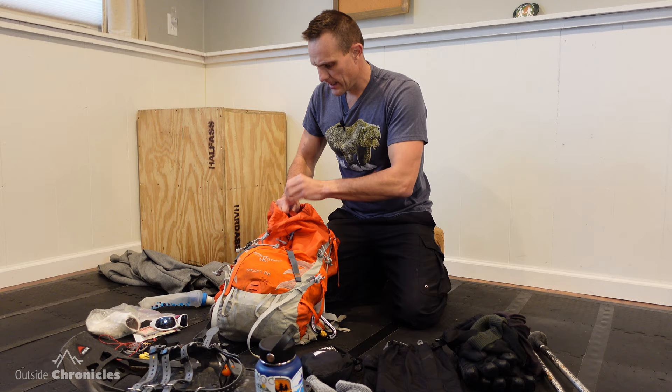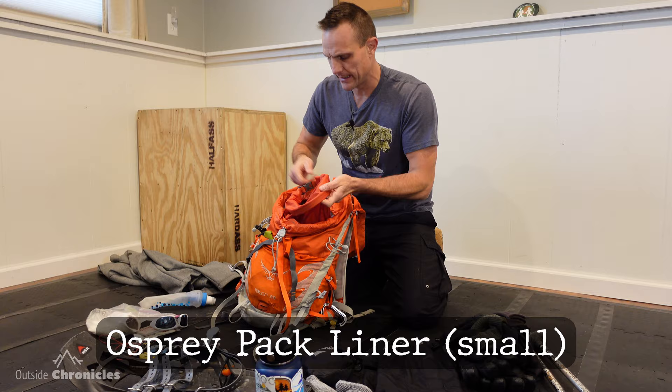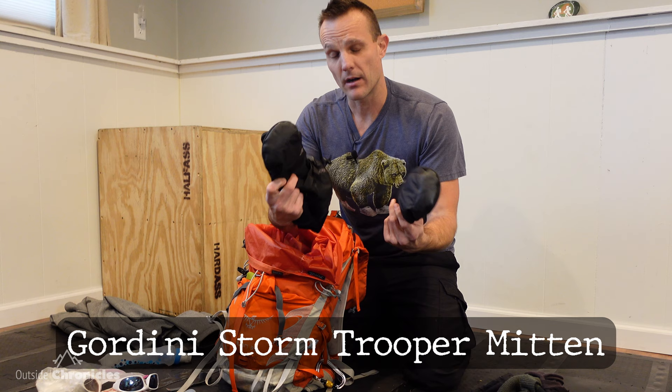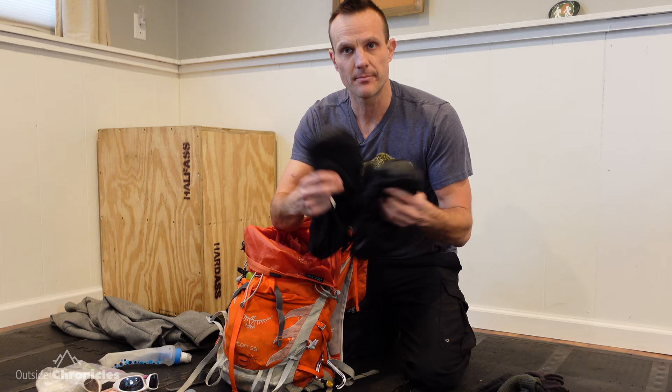In my bag I have an Osprey bag liner — it's the small size for 30 to 50 liters — so anything I don't want to get wet on the trail I throw into this bag liner. On every hike I definitely take an extra hat and gloves. These are Gordini mitts and they are also super warm. You never know — even on day hikes here in western New York, I was out with a friend and he broke through some ice, tripped and fell, got wet, and he needed an extra pair of gloves. I also have an extra hat with me.